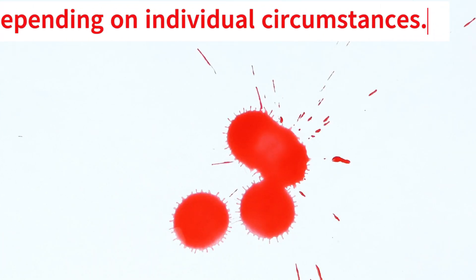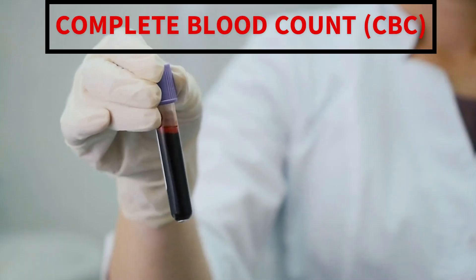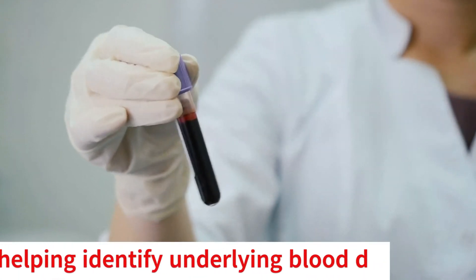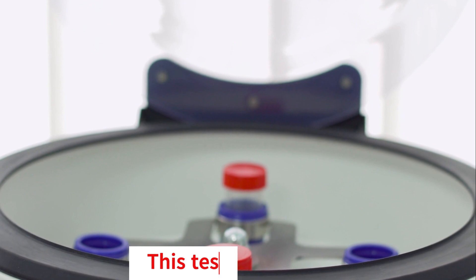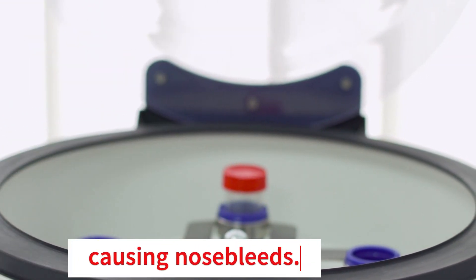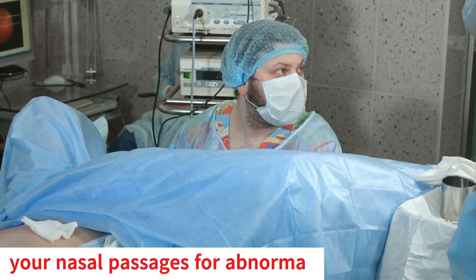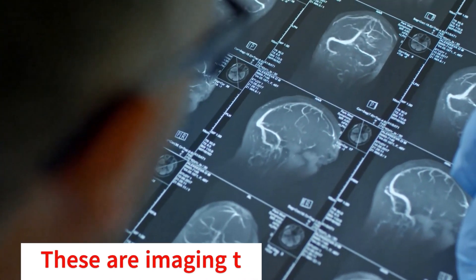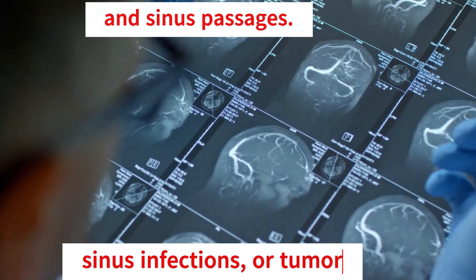The diagnosis of nosebleeds typically involves several tests depending on individual circumstances. Your healthcare provider may use a Complete Blood Count (CBC) to check blood cell counts and identify underlying blood disorders, a Partial Thromboplastin Time (PTT) test to evaluate blood clotting speed — with abnormal results pointing to clotting disorders — a nasal endoscopy where a flexible tube with a tiny camera is inserted to check nasal passages, or X-ray and CT scan imaging to reveal structural issues, sinus infections, or tumors.